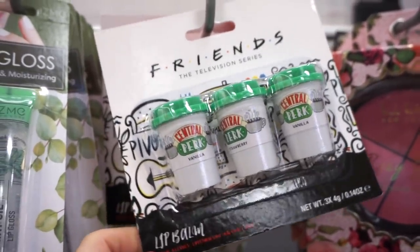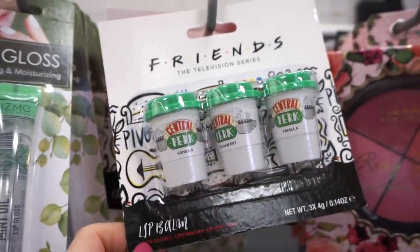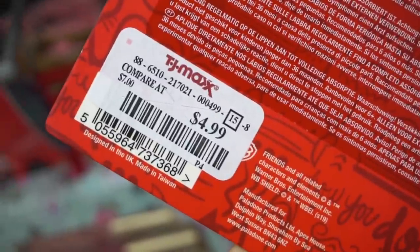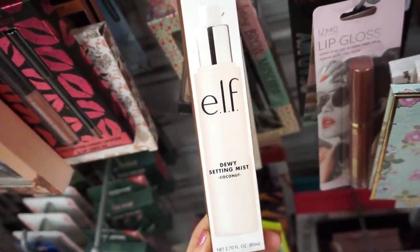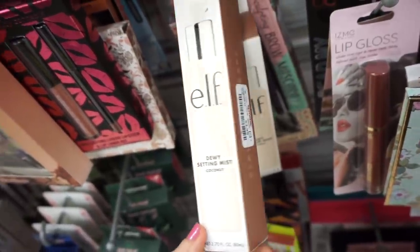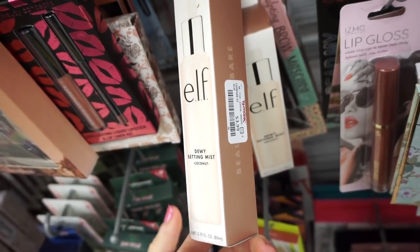A lot of you guys always tag me on Instagram whenever you find anything Friends-related, which I think is so sweet — thank you! They have this lip balm trio here in Central Perk style for $4.99. You guys know this is one of my favorite dewy mists — it's by ELF, the setting mist. The nozzle isn't great, but the product is really really nice. If you can pour it into a different bottle I'd recommend it — $3.99.